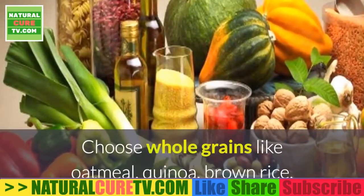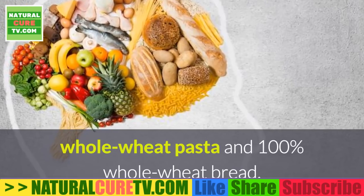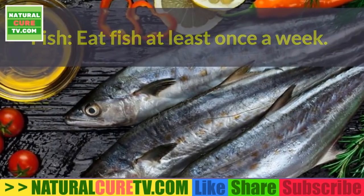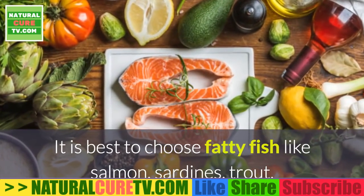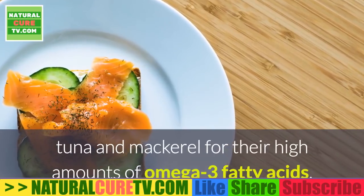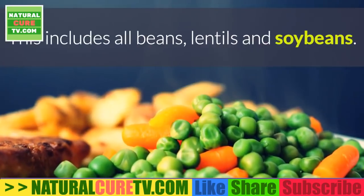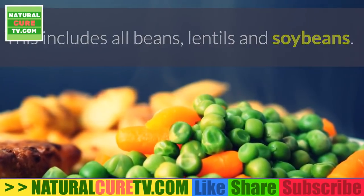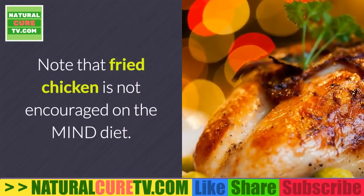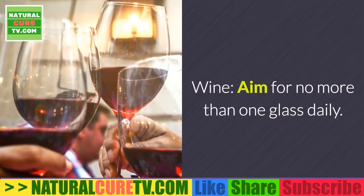Whole grains: aim for at least three servings daily. Choose whole grains like oatmeal, quinoa, brown rice, whole wheat pasta, and 100% whole wheat bread. Fish: eat fish at least once a week, preferably fatty fish like salmon, sardines, trout, tuna, and mackerel for their high amounts of omega-3 fatty acids. Beans: include beans in at least four meals every week, including all beans, lentils, and soybeans. Poultry: try to eat chicken or turkey at least twice a week; fried chicken is not encouraged.